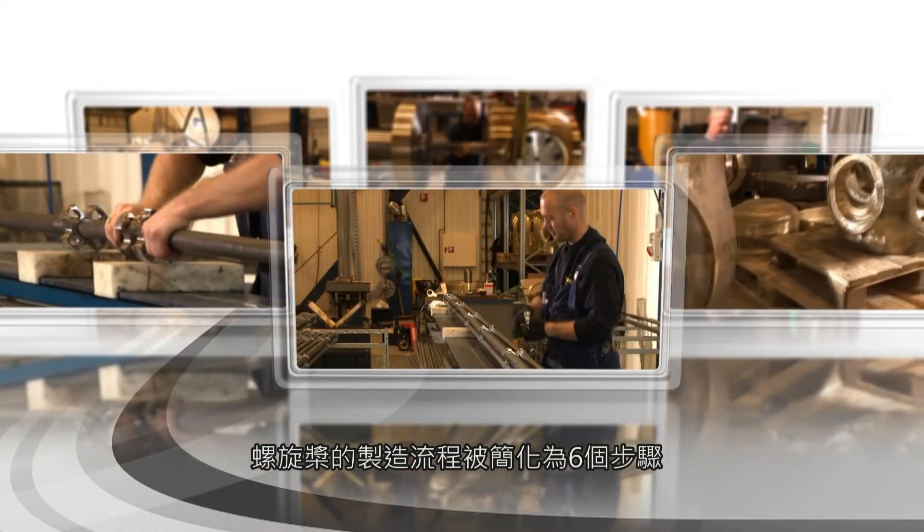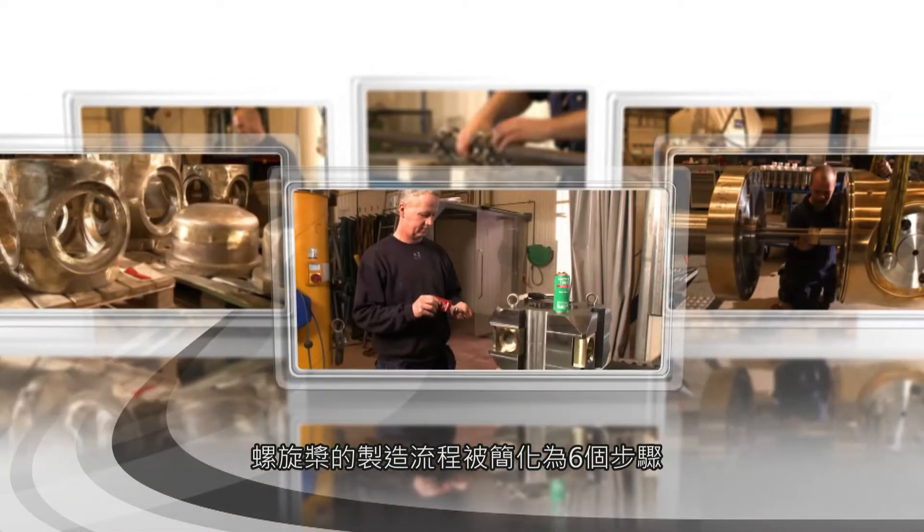We help with problems and technical calculations in the construction of propellers. Our technical department handles frequent questions regarding load holdings and calculations in new applications. The sale happens through a distributor in Göteborg, which Berg has decided to collaborate with. The manufacturing process of a ship propeller comprises, in simplified terms, six major steps.